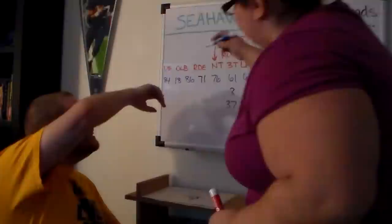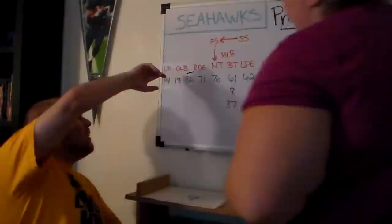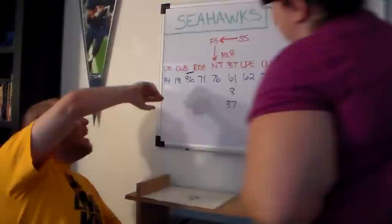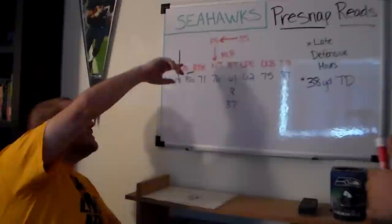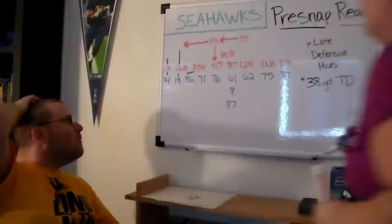Stevens actually stays in to block. What DJ Hackett's going to do is he's going to run a go pattern — he's going to run deep. And that's going to draw the strong safety out of center field, so he's going to go and greet Hackett. Bobby Ingram is just running a little short route, a little clear pattern.